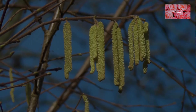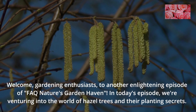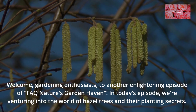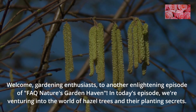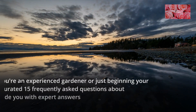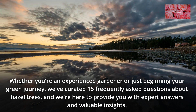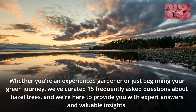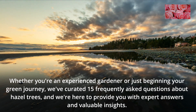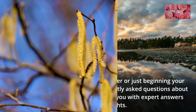Hazel Tree FAQs. Welcome, gardening enthusiasts, to another enlightening episode of FAQ Nature's Garden Haven. In today's episode, we're venturing into the world of hazel trees and their planting secrets. Whether you're an experienced gardener or just beginning your green journey, we've curated 15 frequently asked questions about hazel trees, and we're here to provide you with expert answers and valuable insights.